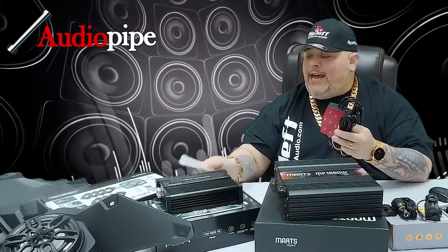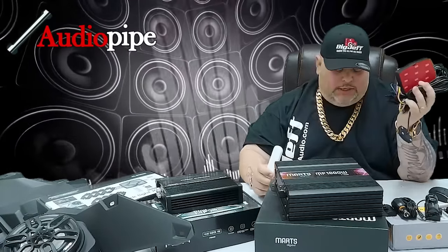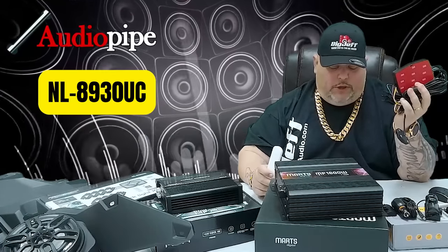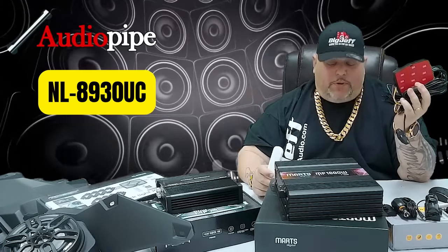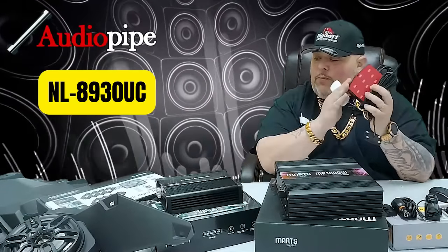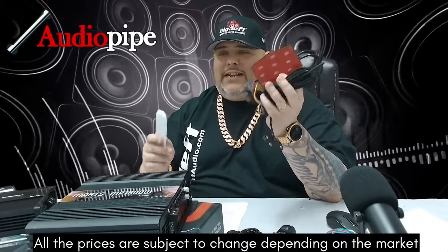We have this rock light kit — which I believe is eight rock lights — this is the NL-8930. Regular price $224 for eight rock lights, fully waterproof module, IP68 rated, and you get three meters of cabling which you can extend if you need to. Right now through the weekend: $179.99.